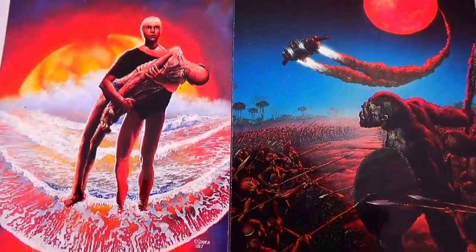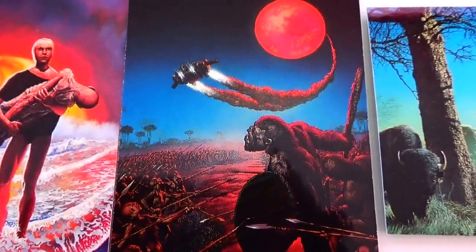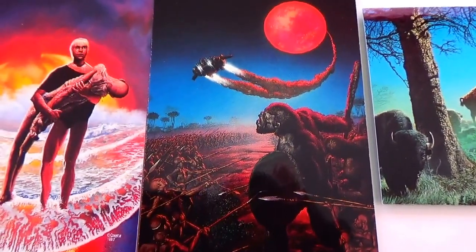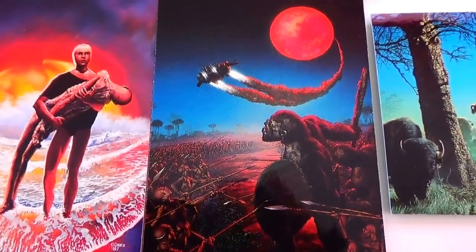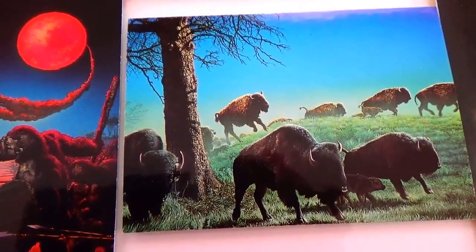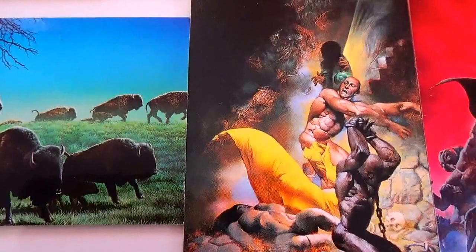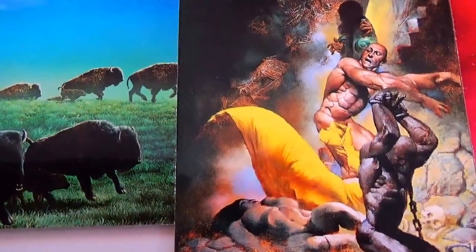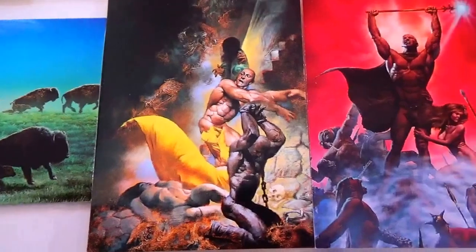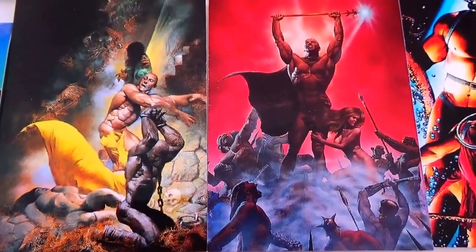Children of Fire. Giants and Pygmies. Where the Buffalo Roams. This one is called Yellow Drapes. Then Triumphant.